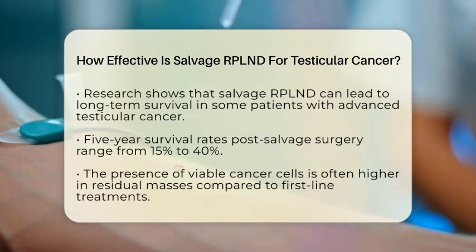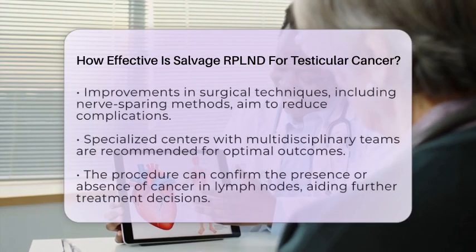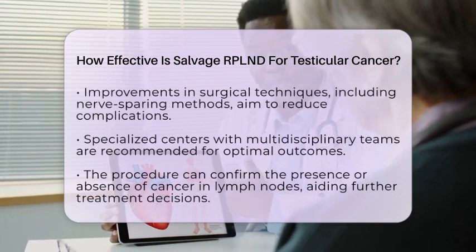Improvements in surgical techniques, such as nerve-sparing approaches, aim to reduce complications like retrograde ejaculation while maintaining oncological effectiveness.